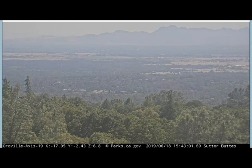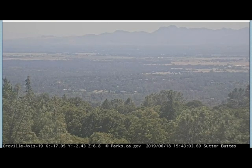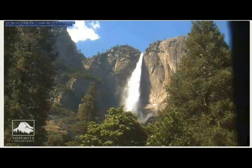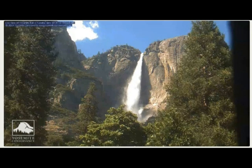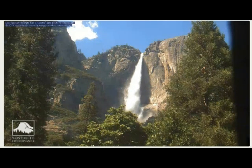Look at this bleaching of the midday sun. That shows up really good there.